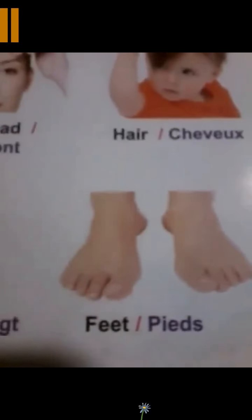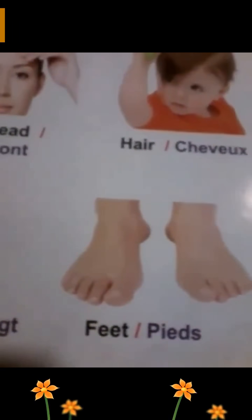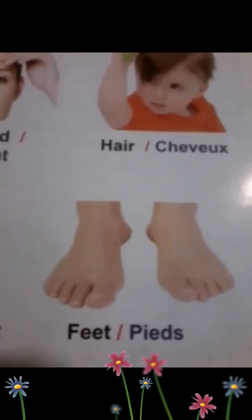Feet, pied. Feet, pied. Combien de pieds on a? Deux. Très bien. On a deux. Très bien.